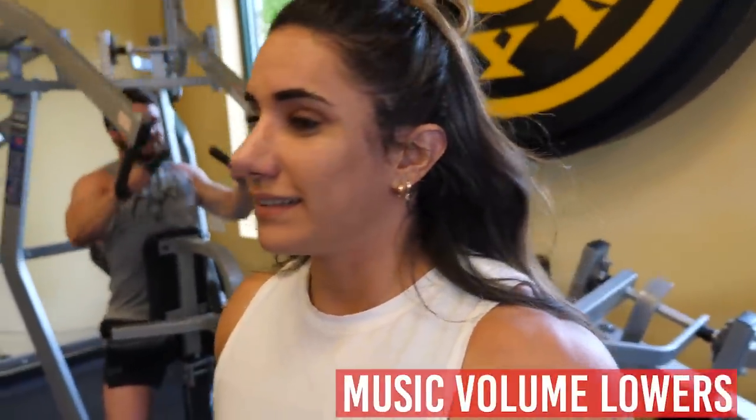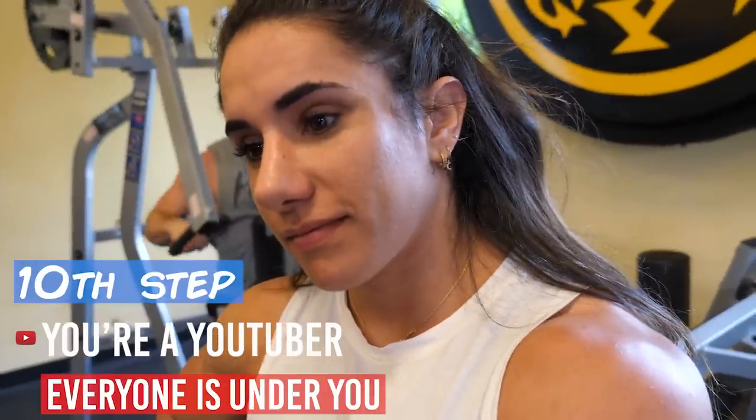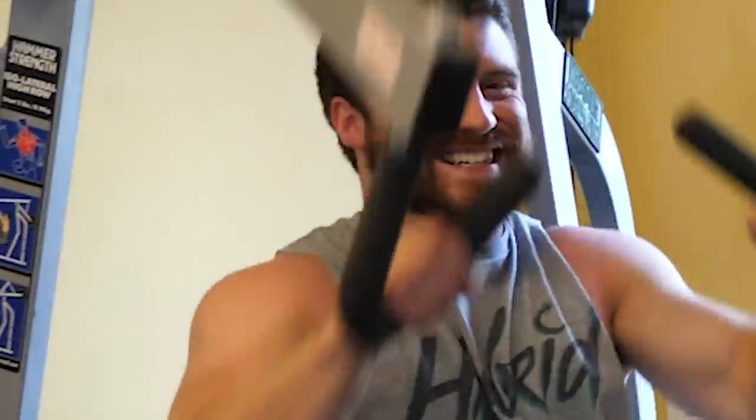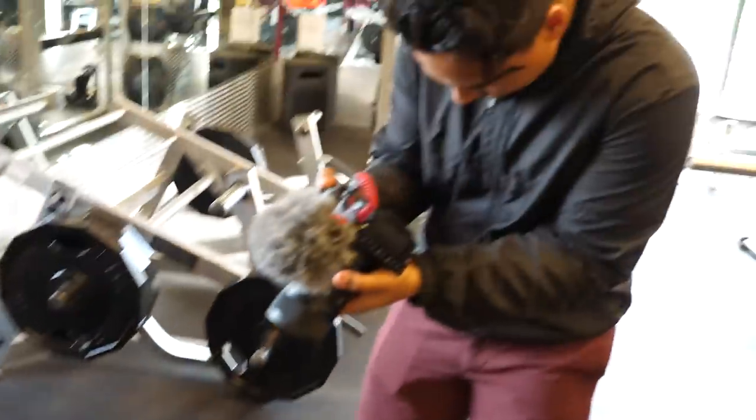You're becoming a YouTuber — better than you were before. I even gave someone a high five. Now that you're on YouTube, you're better than everyone else. Just always go through that thought process. You're going to ask this question, but I am better than them. I'm going to talk to them about this — I am better than them. The truth is you're better than them.